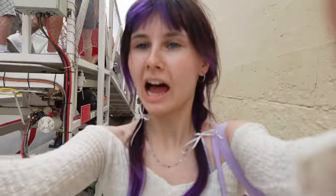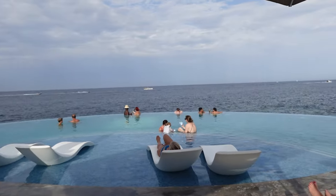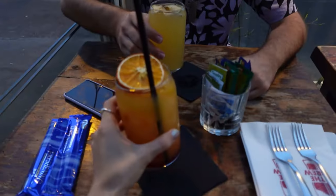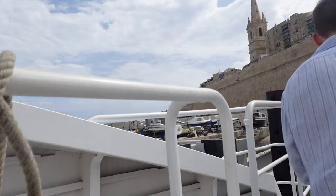Back in Valletta. We're checking out the rooftop pool that the hotel has because the beach club just closed. Look at this view! Changed and showered — now it's time to get some dinner.